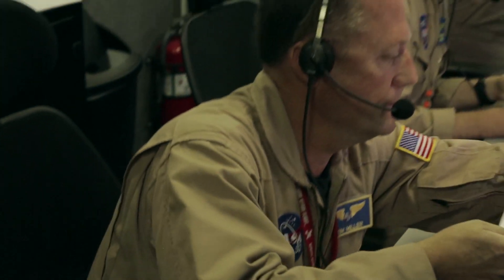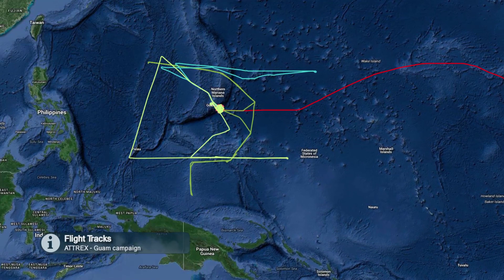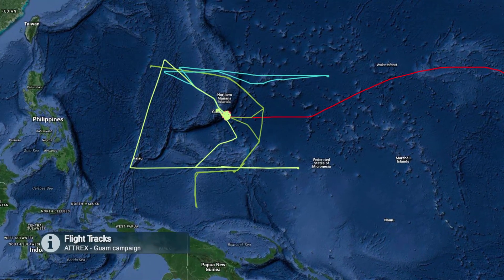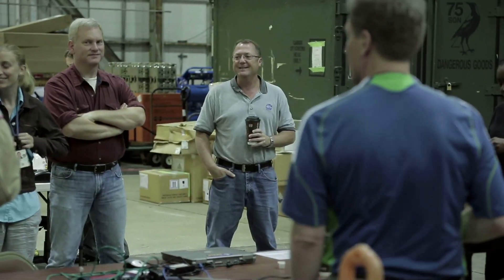For the ATREX campaign, the NASA Global Hawk is based out of Anderson Air Force Base. From there, we'll be flying north all the way up to the Aleutians, east towards the Philippines, south down by Australia and New Zealand, and out east all the way to about Tahiti — roughly a 4,000-mile radius of range from Anderson Air Force Base. We have daily meetings with forecasters, the modeling group, and our pilots whenever we're getting ready for a flight.